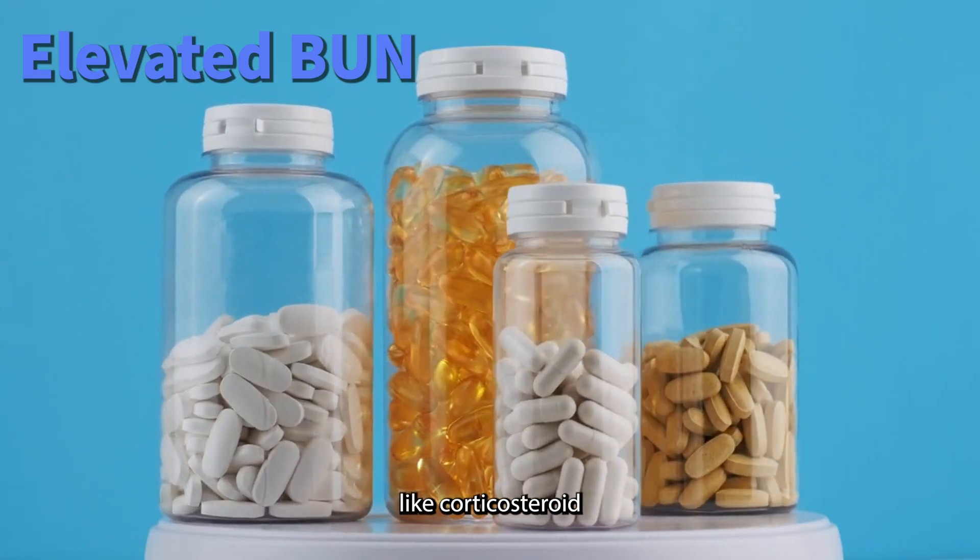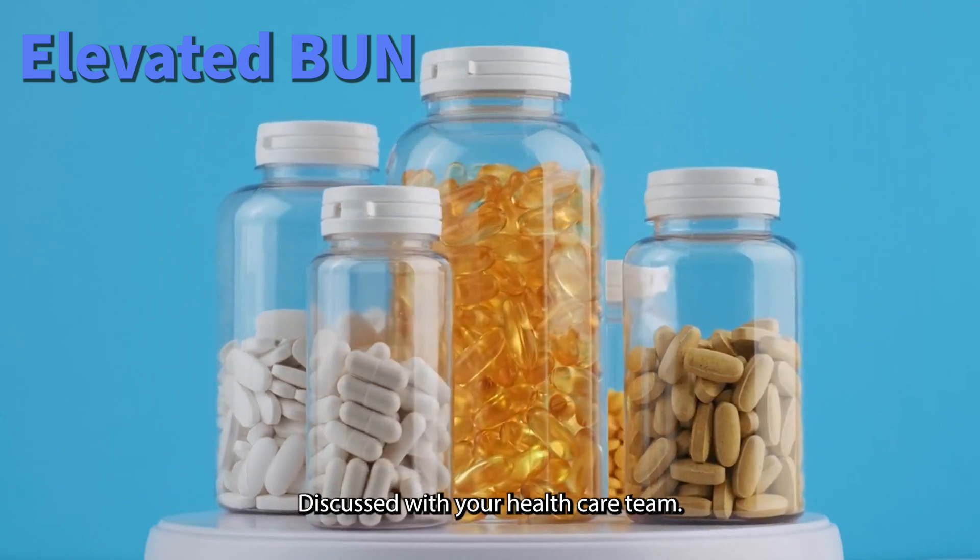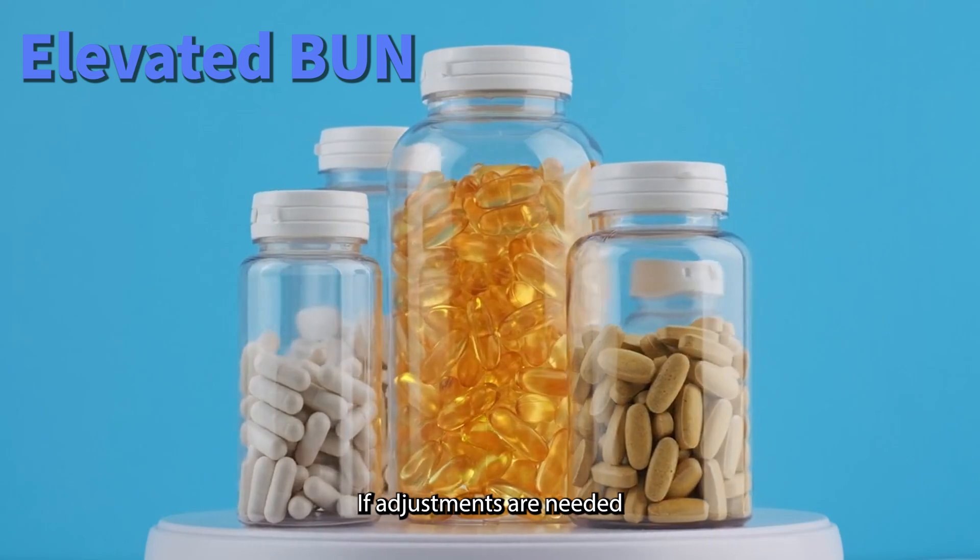If you are taking medications like corticosteroids or supplements that may affect your muscle tissue, discuss with your healthcare team if adjustments are needed.